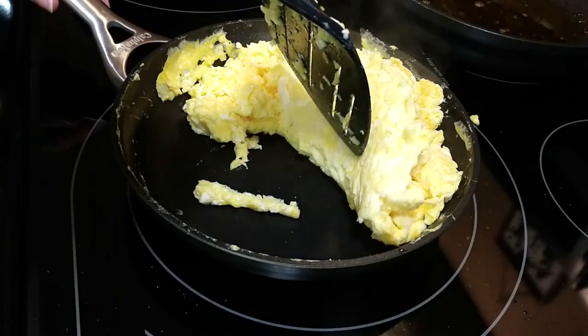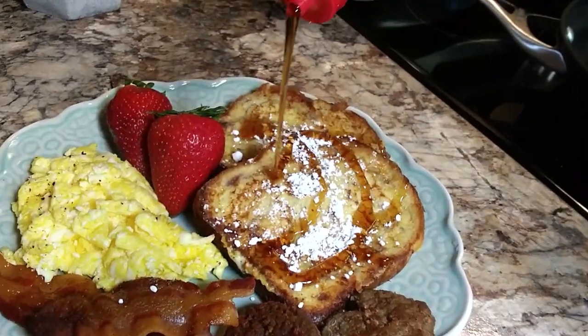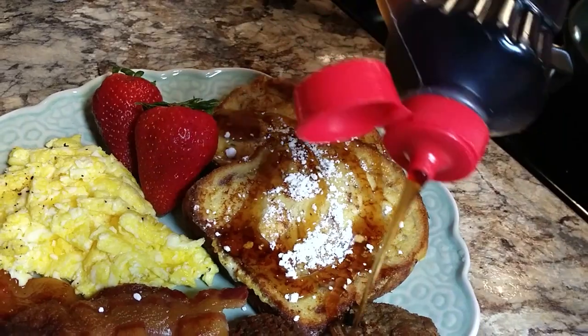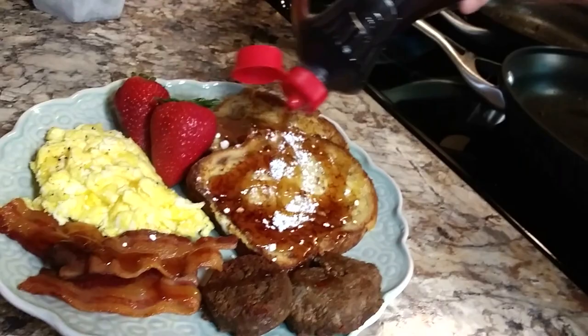I fixed my husband's plate for him and had him come over and put his syrup over it, just sprinkled his toast with some powdered sugar. He really goes to town - he likes syrup to cover pretty much everything except his eggs.